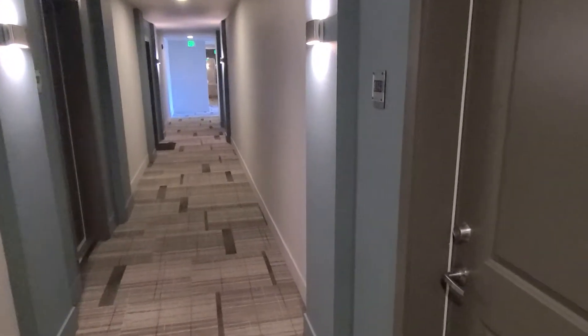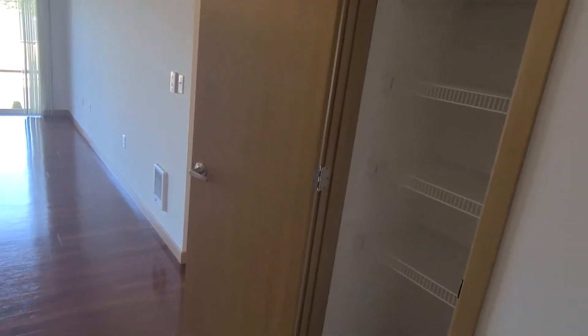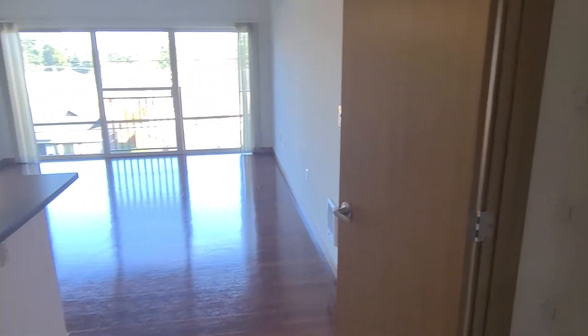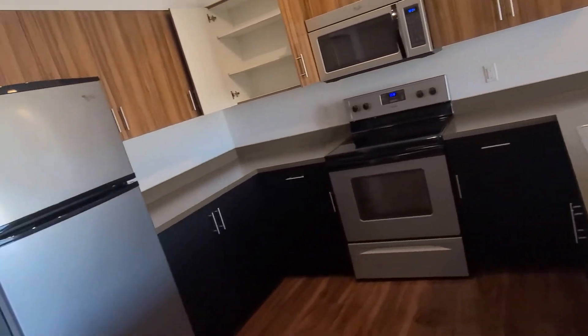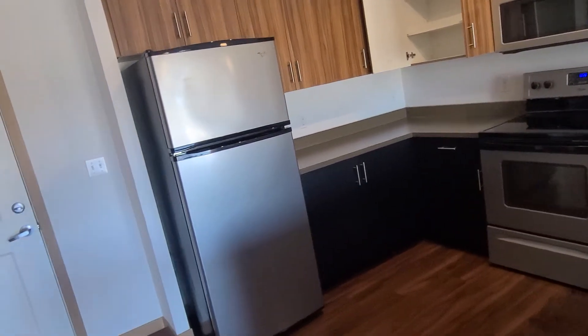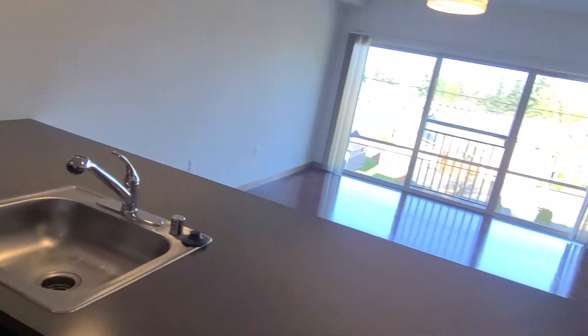It's a beautiful day here at Tivalli Apartments. My name is Rex and today I'll be taking you on a tour of the Aspen floor plan. The Aspen floor plan is a one bedroom, one bath, 689 square foot apartment. We've got a few available on the property right now. This one is available immediately on the third floor.